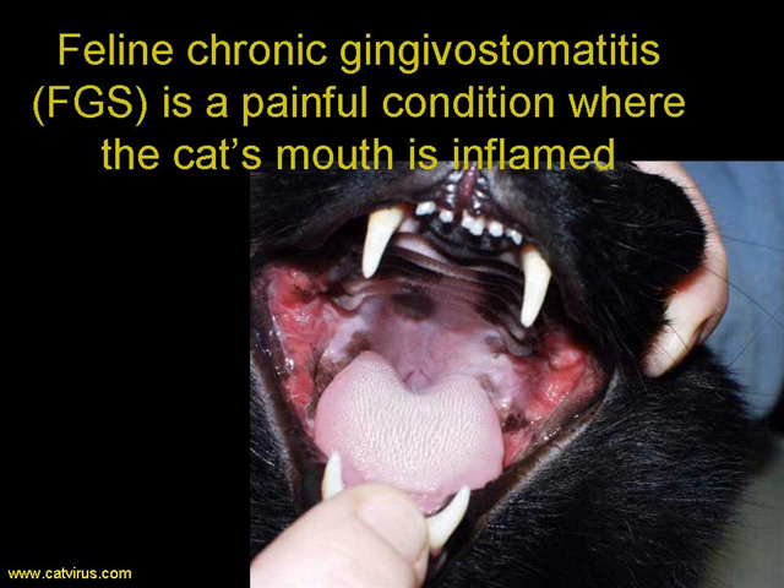Feline chronic gingivostomatitis is a painful inflammatory condition of the cat's mouth where the gums or gingivae and the back of the mouth, the palatoglossal folds, are inflamed. It is important to differentiate feline chronic gingivostomatitis from normal gingivitis caused by bad teeth, because in the latter condition simply dealing with the teeth by good dentistry will cure the condition. On the other hand, getting the diagnosis wrong and giving FGS treatment to a cat who doesn't have FGS can result in death.